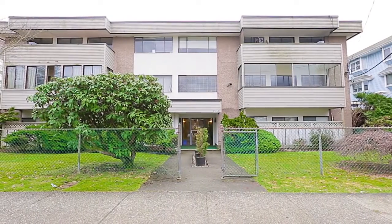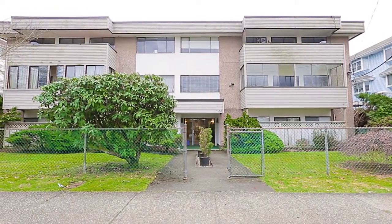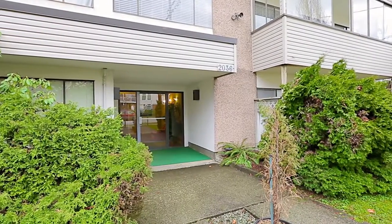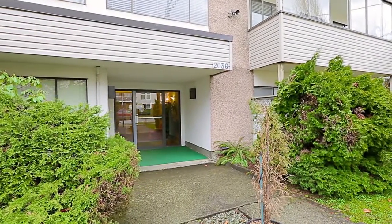Welcome to Burke View Manor in a convenient Port Coquitlam neighborhood. Unit 201 in this building is a two bedroom home that has seen several updates.